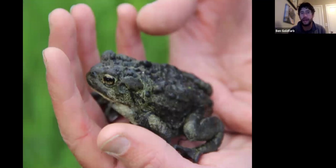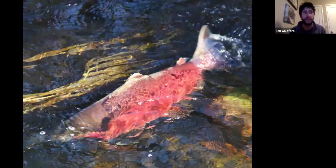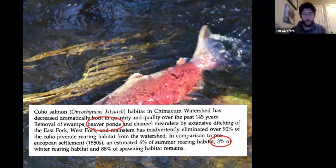Losing beaver dams degraded tens of thousands of stream miles in the U.S. The boreal toad, a beaver pond obligate, was seriously impacted. East Coast leopard frogs were hurt. Salmon are the quintessential collateral damage of the beaver trade — in some Washington watersheds we lost 97 percent of baby coho salmon rearing habitat alongside the loss of beaver ponds. We're not accustomed to thinking about the fur trade as a seminal ecological catastrophe on par with the deforestation of New England, but there's no question that it was.